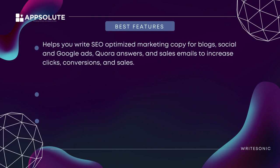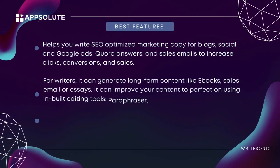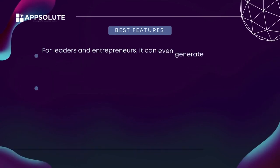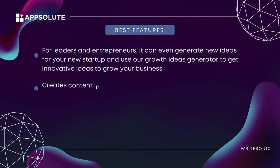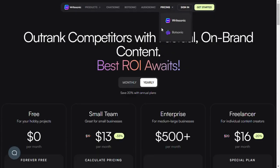For writers, it can generate long-form content like ebooks, sales emails, or essays. It can improve your content using inbuilt editing tools: paraphraser, expander, and shortener. For marketers, it helps generate ad and sales copy that increases CTR, conversions, and cost per click. For leaders and entrepreneurs, it can generate new ideas for your startup and use a growth ideas generator to get innovative ideas to grow your business. It creates content in more than 20 languages to reach global audiences.